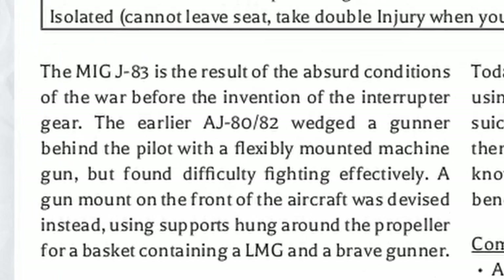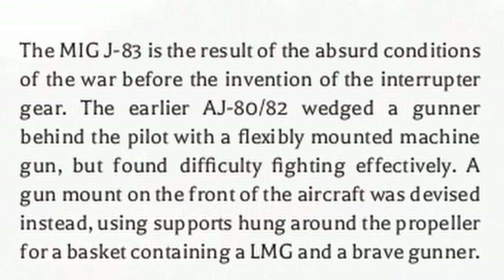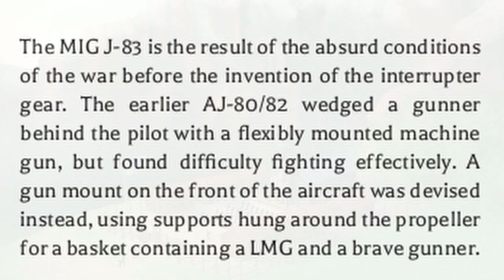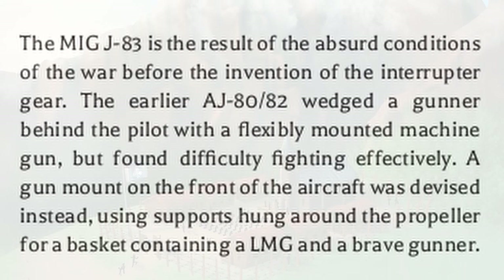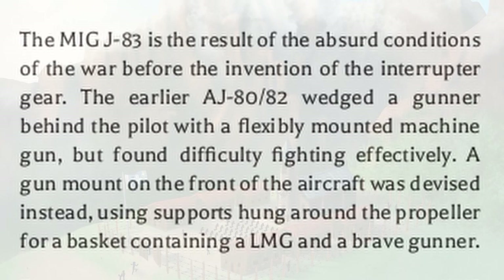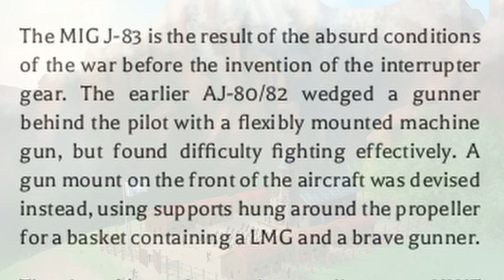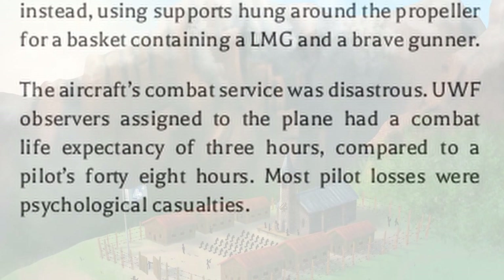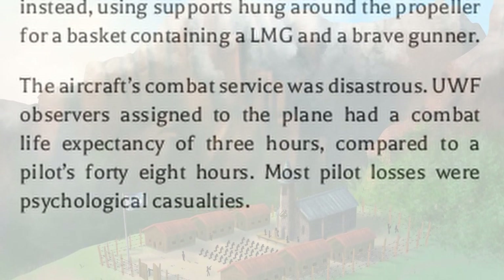The MiG J83 is the result of absurd conditions set by the war before the invention of interrupter gear. Earlier, the AJ80 or AD2 wedged a gunner behind the pilot with a machine gun, but it wasn't effective at fighting. Another design was devised: a gun mount installed at the front of the aircraft using a support that hung around the propeller, carrying an LMG and a brave gunner. UWF observers assigned to this plane had a combat life expectancy of 3 hours; pilots had 48, most of which were psychological casualties.